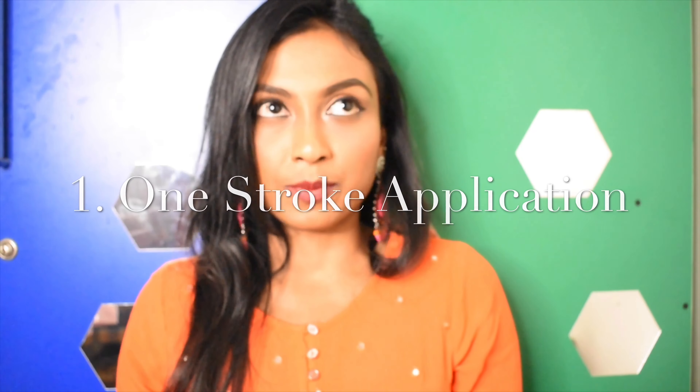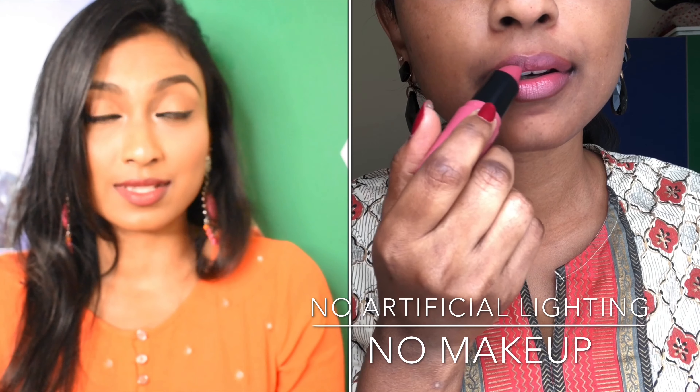I'll quickly go through the things that this product claims to do. They say it's one stroke application. I personally feel the darker shades actually need just one stroke of application, but the lighter ones like nude shades need at least a minimum of two strokes of application.